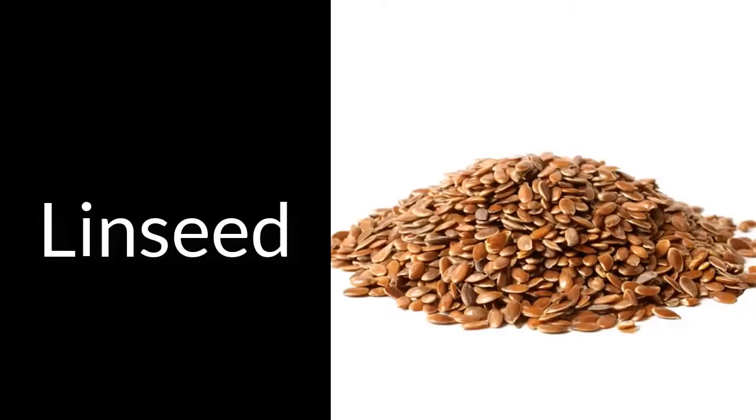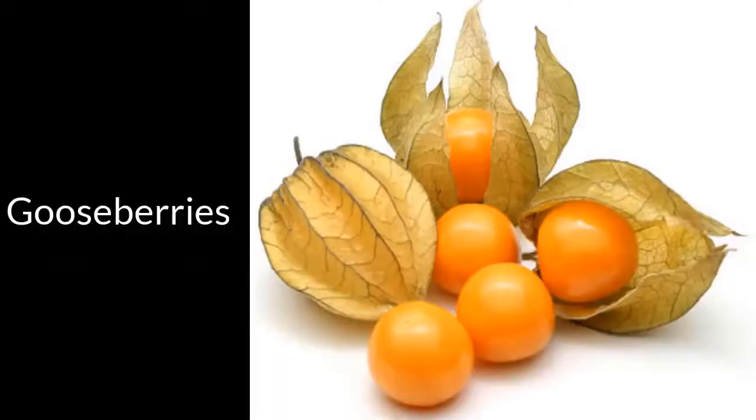Linseed. Linseed contributes significant quantities of omega-3, which can help reduce the levels of fat in the blood. It also contains a lot of soluble and insoluble fiber — the first helps the liver with absorbing fats, and the latter prevents constipation.